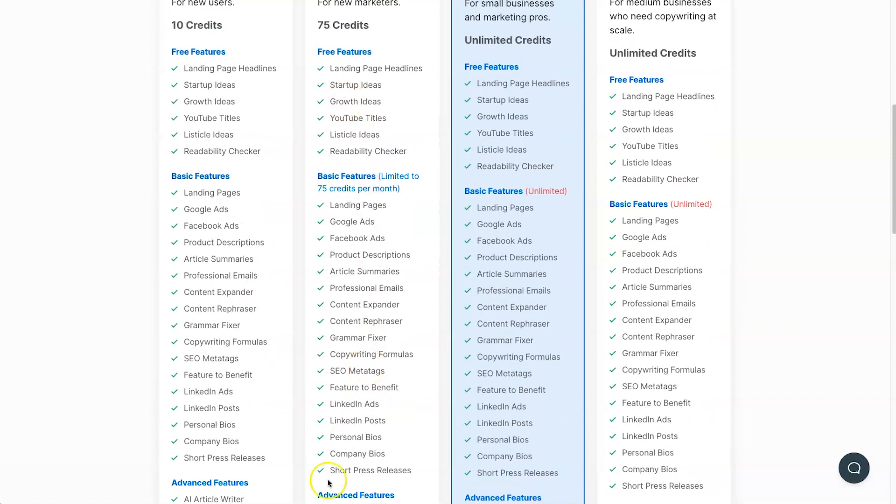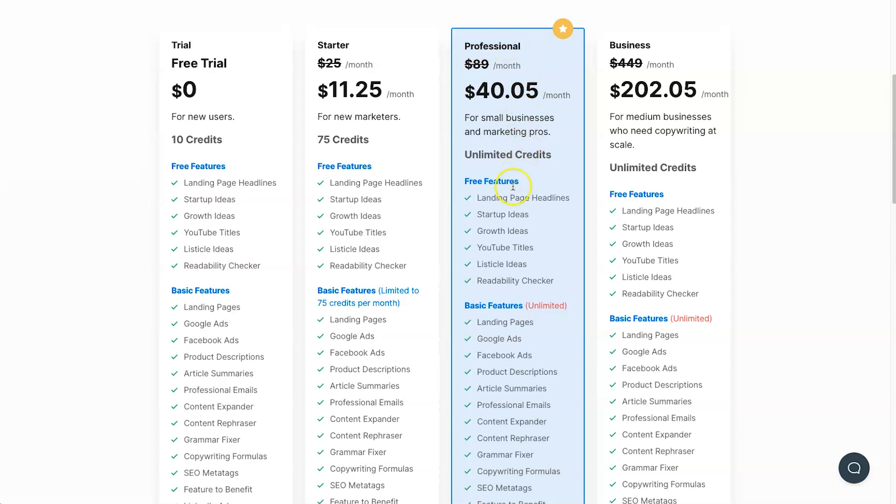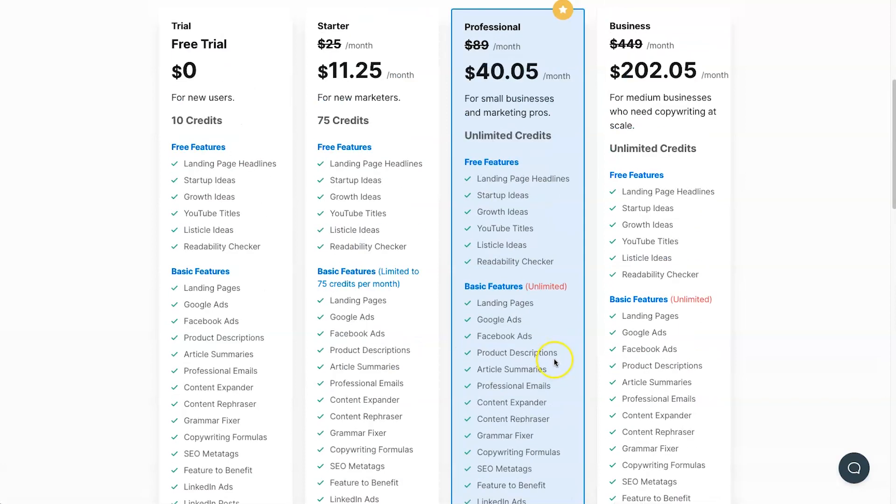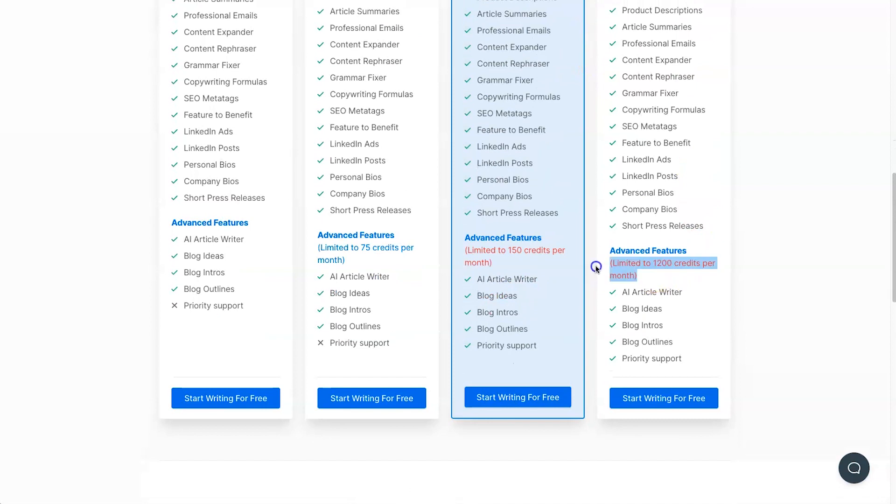The Starter allows you to use all your tools up to 75 credits per month. Then there's the Professional plan, which I believe most people will go on — it has basically unlimited everything except for advanced features like the article writer and blog ideas, which are capped at 150 per month. That's going to be more than enough for a lot of people. Finally, the Business plan is a big jump in price but gives you up to 1,200 credits per month — ideal if you're running a news site or writing lots of blogs. You could probably get around 800 articles out of that.